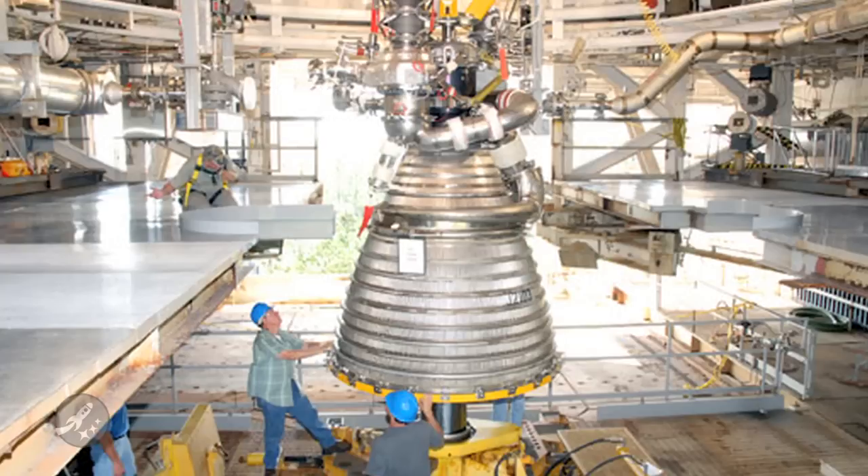On the lighter side, Pratt & Whitney Rocketdyne has completed assembly of the oxidizer turbo pump on the all-new J2X rocket engine. The turbo pump is one of the most important and difficult parts to make in a rocket engine, so this is a great step forward for J2X. This new rocket engine will be used in the upper stage of NASA's upcoming...